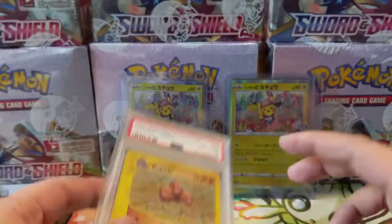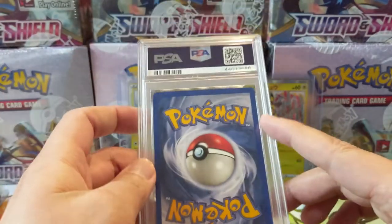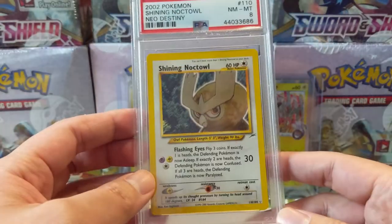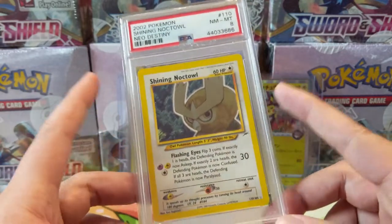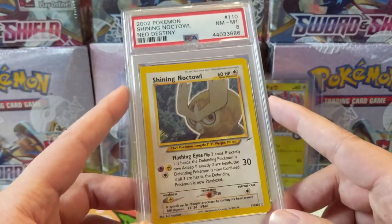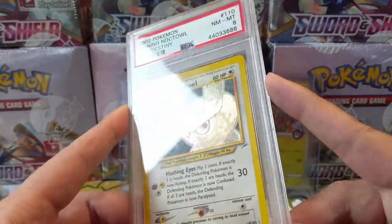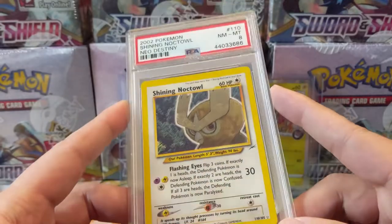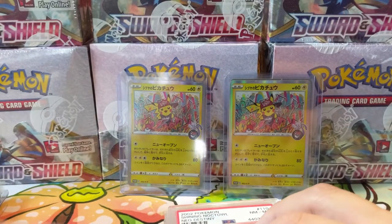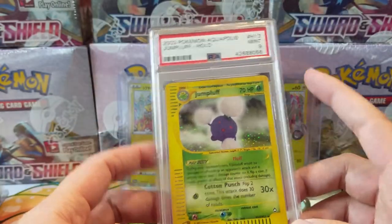We picked up at a PWCC auction — we were going for the Cosplay Pikachus but unfortunately we didn't get it. We did pick up another Shiny Noctowl. I think this is one of the cheapest shinies to pick up. This one is a PSA 8 and it wasn't too expensive. You can kind of see how the foil pattern is pretty neat — I think it is slightly textured and it uses different energy types.